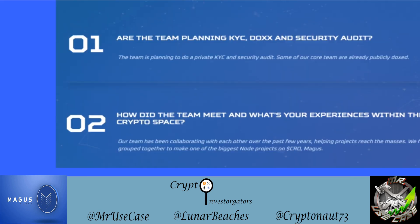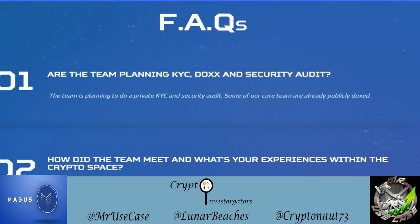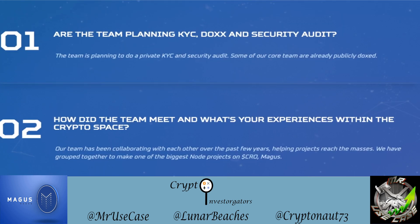Is the team planning to KYC, dox, and do a security audit? The team is planning a private KYC and a security audit. Some core team members are already publicly doxed, and if you join the Discord you'll see some of them are publicly doxed there as well. The team has been collaborating with each other over the past few years, helping projects reach the masses.